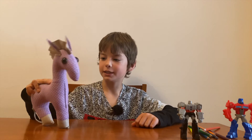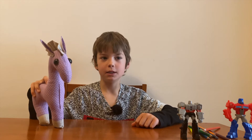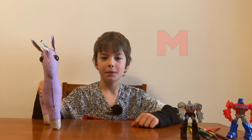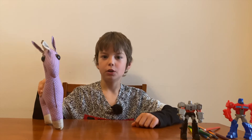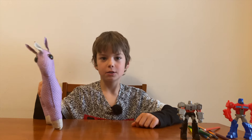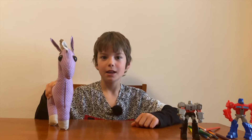Should I sing it for you? Yes, please! Okay, so A, B, C, D, E, F, G, H, I, J, K, L, M, N, O, P, Q, R, S, T, U, V, W, X, Y, and Z. So did you like it? Let's try it a little bit faster. Okay, let's try!